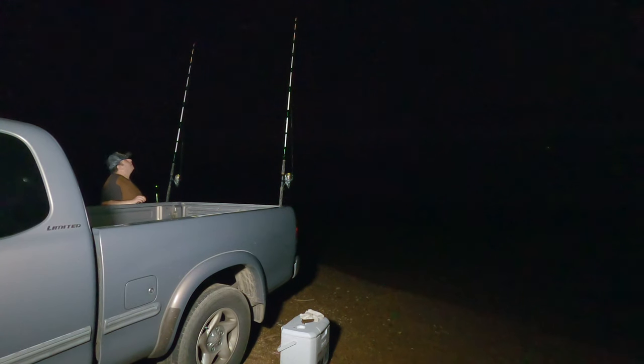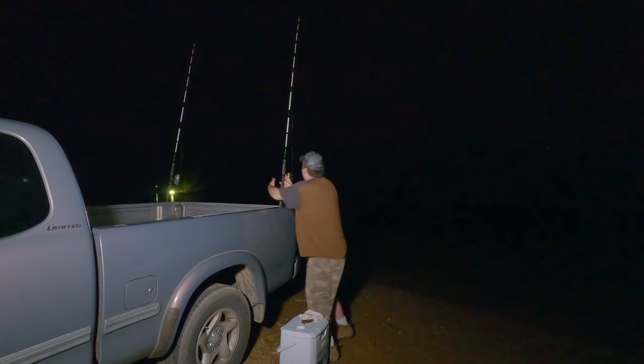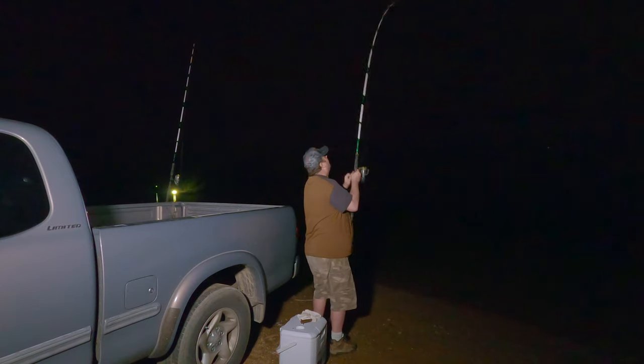First bite — something small grabbed the head. I do have these locked down; I want the fish to hook itself. Maybe a bigger one will drop by. Looks like he's there. Yep, he's there.